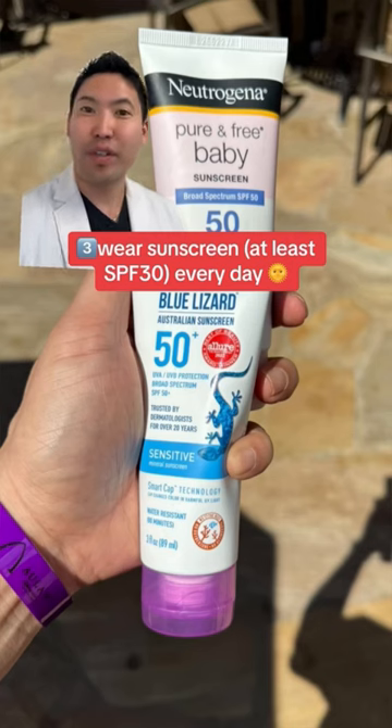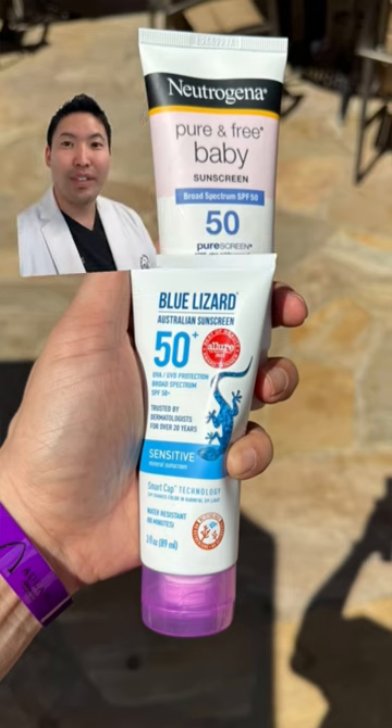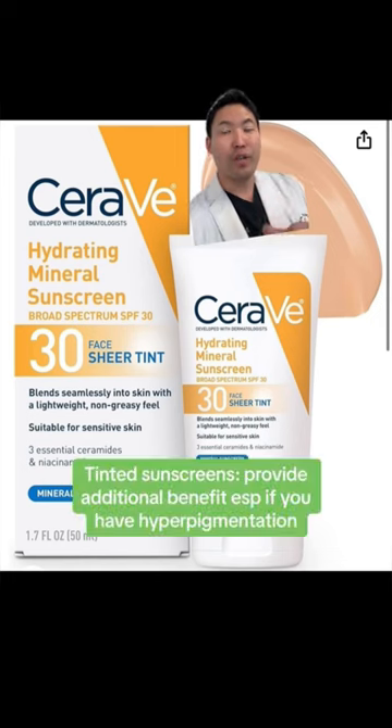Next, you need a sunscreen for your face and body. These are my two favorite sunscreens for my kids, especially if they're going to go to the pool — you want a water-resistant sunscreen. Neutrogena Baby and Blue Lizard are great. If you have skin of color and hyperpigmentation, go for a tinted sunscreen — this is a great affordable option.